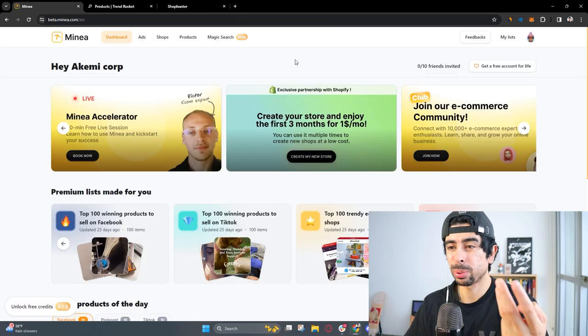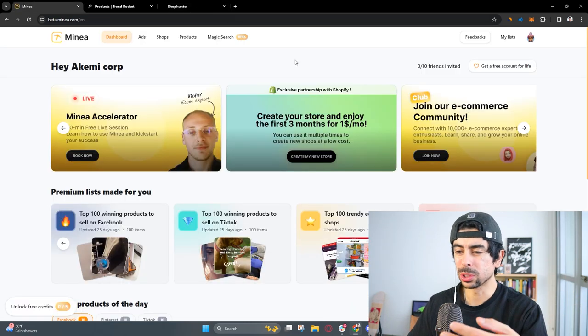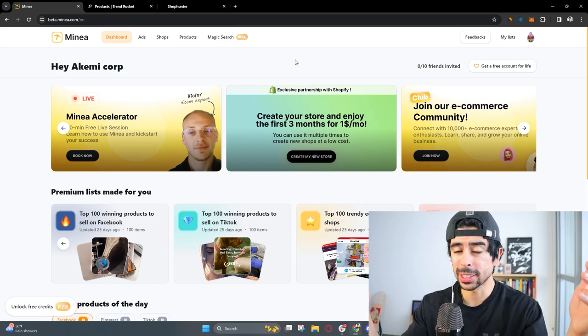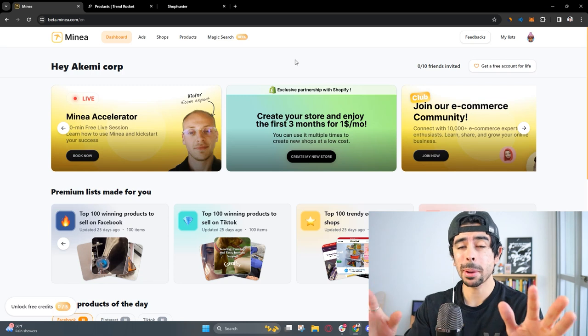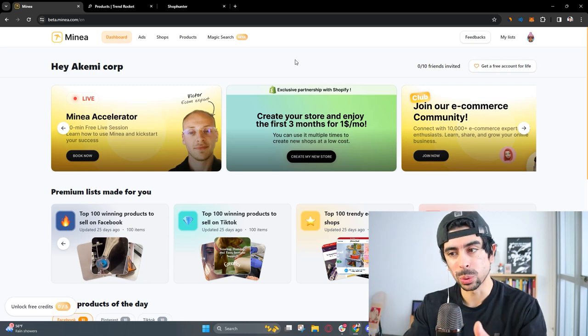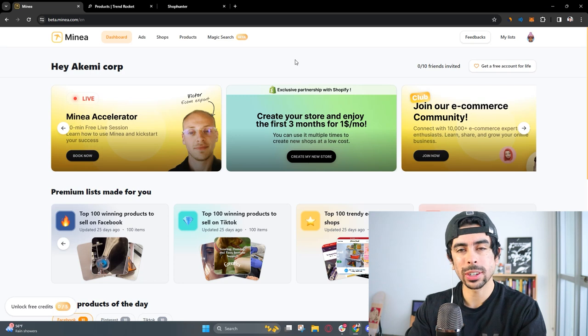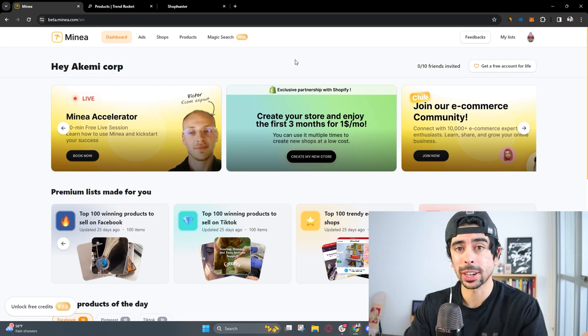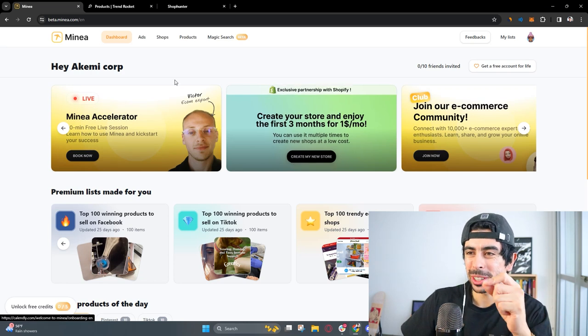These are probably the three most popular tools. There are other ones out there too, and if you guys like this video and drop a comment, I'll do this again with some different tools. As I find these products, I'm also going to talk about how you can actually grow your business with them, because that's basically what we do at my company.